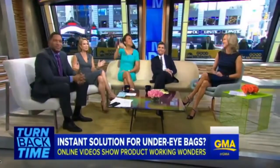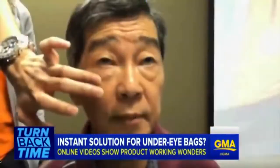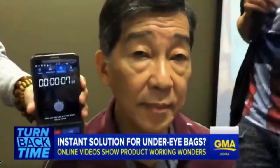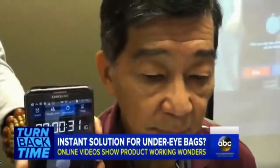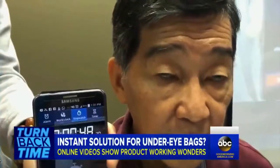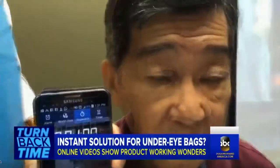Now it is time to turn back time. The cream that claims to be an instant solution for erasing bags under your eyes. You see the videos there — these are videos of the product that are racking up hundreds of thousands of views online. We're about to see how well it works live here in studio.